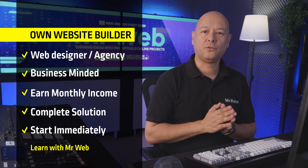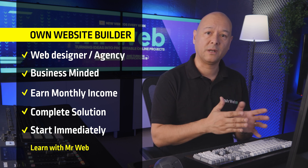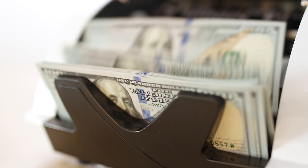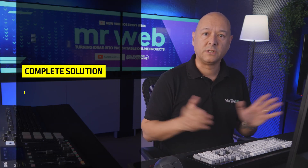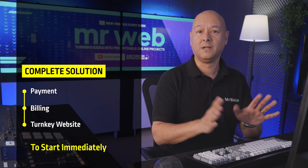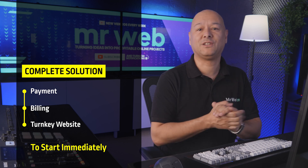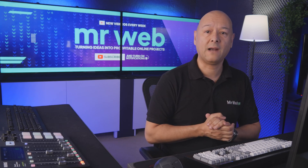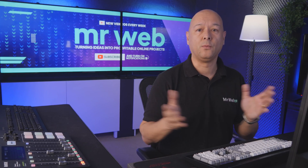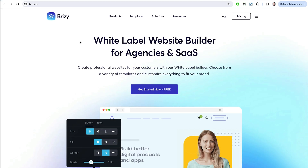I'm going to show you how you can provide your own website builder as a service and generate monthly recurring income from it. This is a complete solution with payment billing and even a turnkey website to help you start immediately.